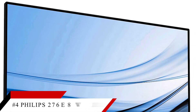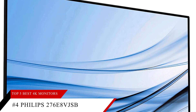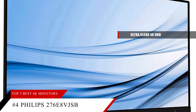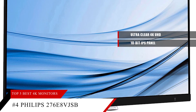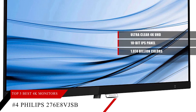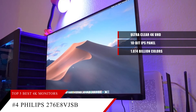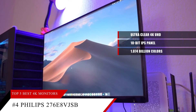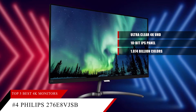Landing fourth on our list is the Philips 276E8VJSB — a 27-inch LED monitor with an ultra-clear 4K UHD 3840 by 2160 resolution. Its 10-bit IPS panel produces 1.074 billion colors for smooth color gradations and detail, with the ability to recreate smooth, natural colors without gradations or color banding.